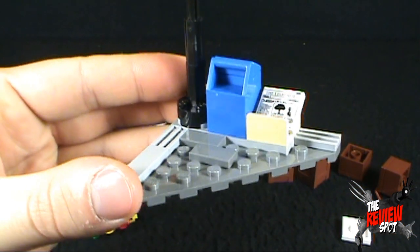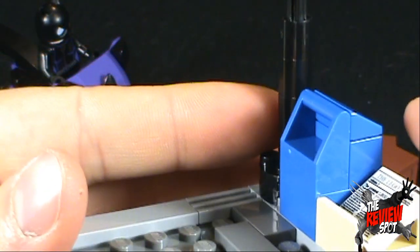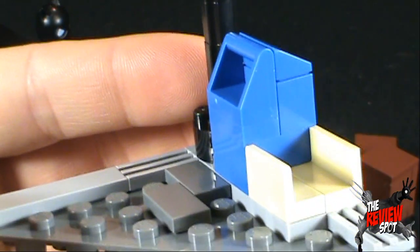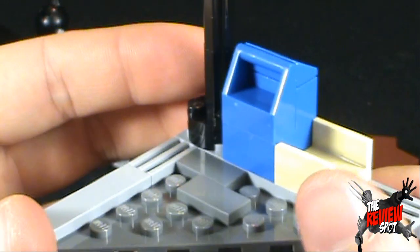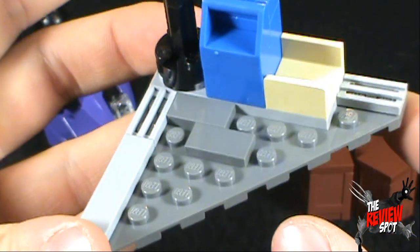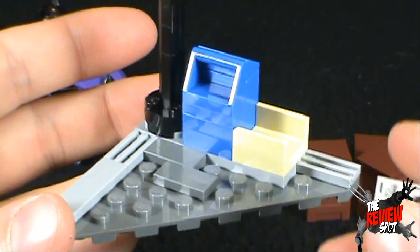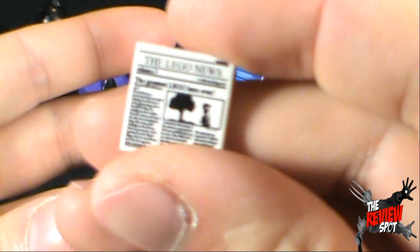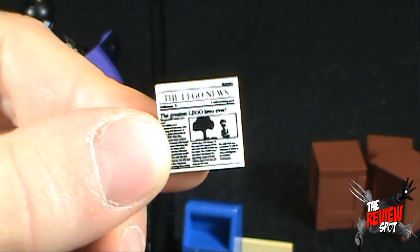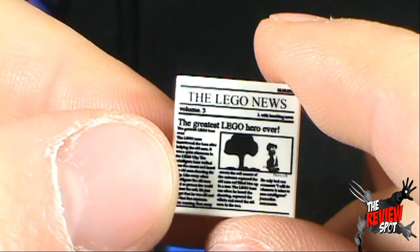Other things in this set: you've got yourself a little mailbox — a little tiny mailbox. That's actually a built LEGO piece; you can see there's a couple of pieces there — you actually have to put a little work into it. You've got like a curbside going on, and there's a little slot that holds these little tiny LEGO newspapers. What's the LEGO news today, Spot? Let's zoom in and see if I can actually see this. The greatest LEGO hero ever.